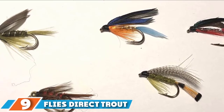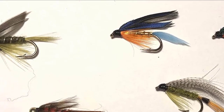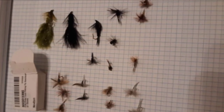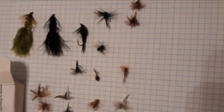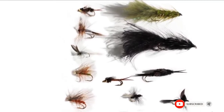At number 9 we have Flies Direct Trout Flies. The 24-piece Flies Direct Trout Flies are a mixture of Pheasant Tail, Prince Nymph flies, Elk Hair Caddis, Olive dry flies, and Woolly Bugger streamer flies — ideal for all fishing scenarios. This special kit gives you access to countless species of fish in freshwater. The fishing flies come attached with hook sizes between 12 and 18 and are housed in a waterproof tackle box.